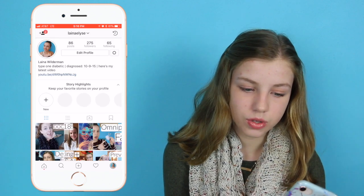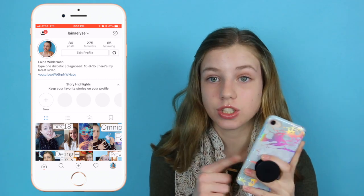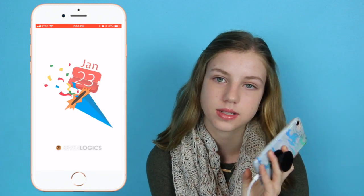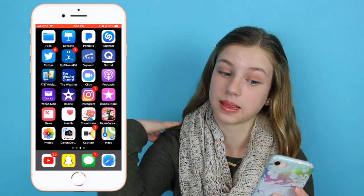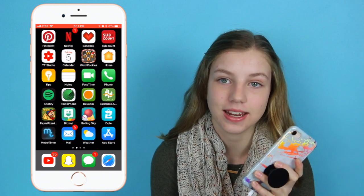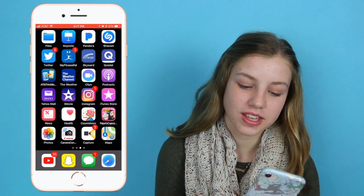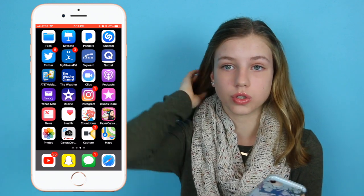I do a lot of video request posts on Instagram — you guys can direct message me and tell me anything you want to see and I'll do it. Instagram is where you can contact me and I'll answer right away. Then the iTunes Store, News, Health, and Countdown — on my old phone I had countdowns to Christmas and my birthday. Then Papa's Cupcakeria because I saw it and thought I needed it. And Photos — my selfies are full of Kayla.